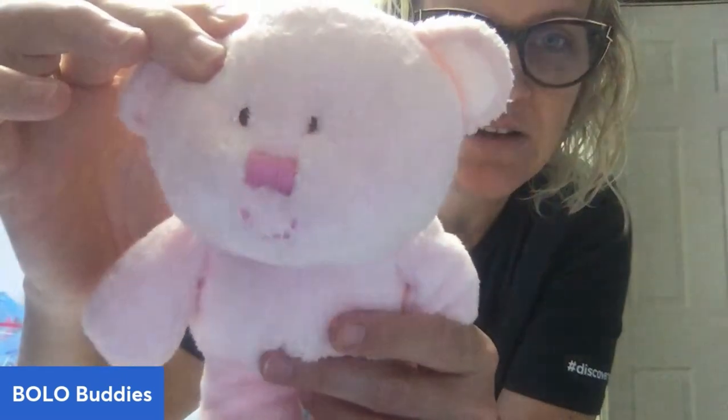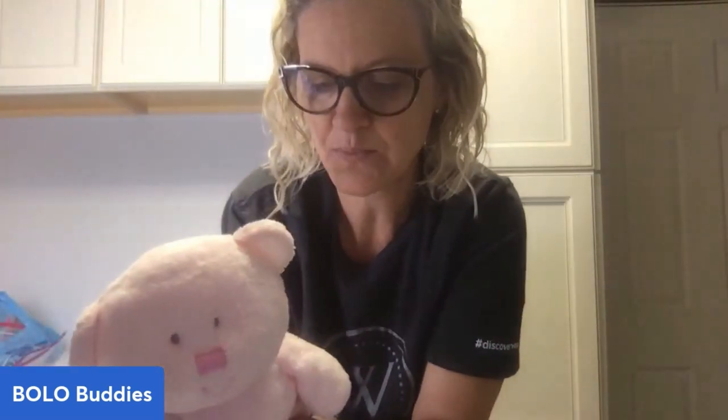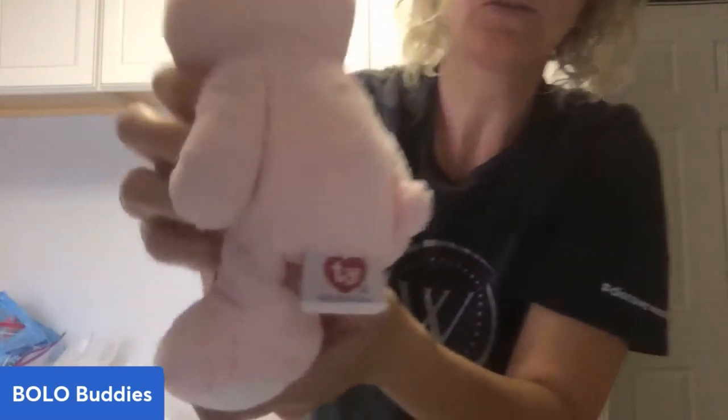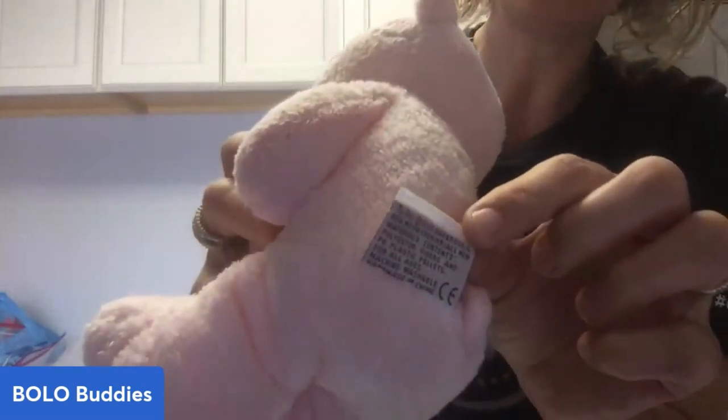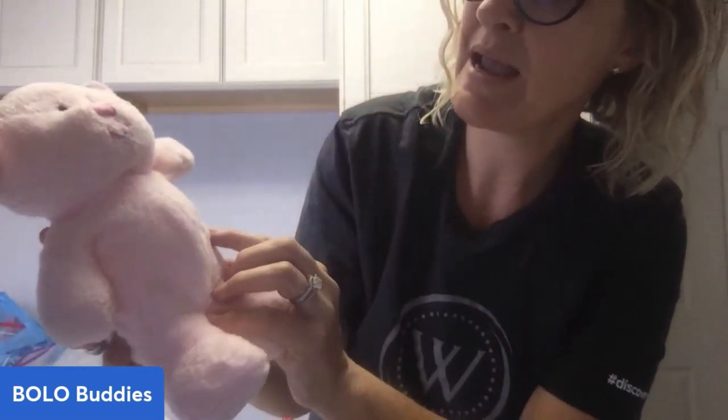I saw the little tag and I'm like, Ty — you know, these are usually a bread and butter — but it's super soft and I have never seen this one before. It is so cute. Everything is hand-stitched: all of his eyes and his nose are hand-stitched. On the tag it says 100% Ty Luxe. It is from 2005, and it also says 'My Baby Bear.'